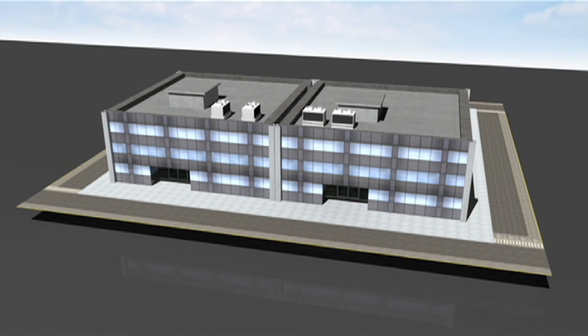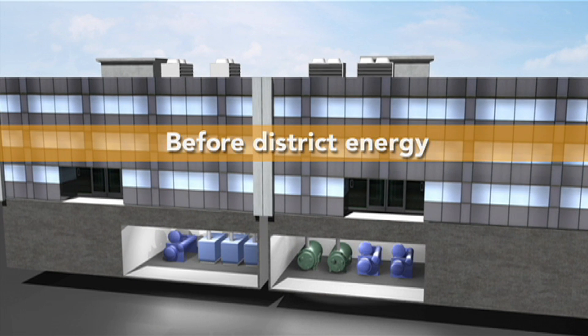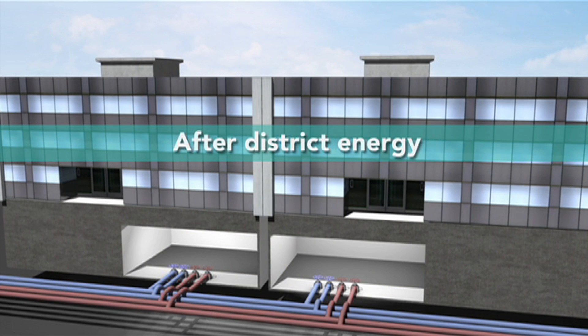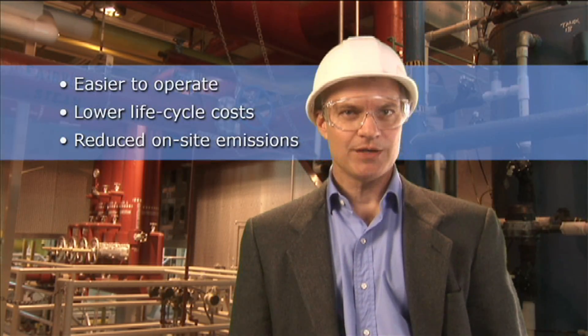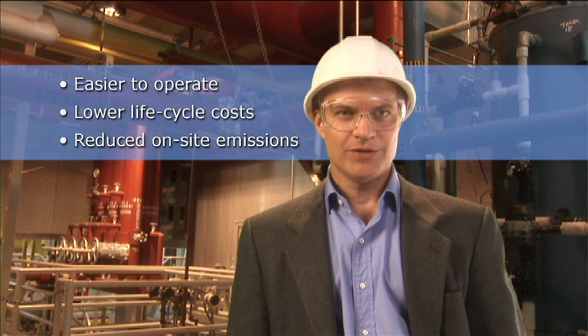That reduces upfront capital costs. It also saves valuable space that might otherwise be dedicated to heating, cooling, and related production equipment. In fact, buildings connected to a district energy system are easier to operate, have lower lifecycle costs, and reduce or even eliminate on-site emissions.